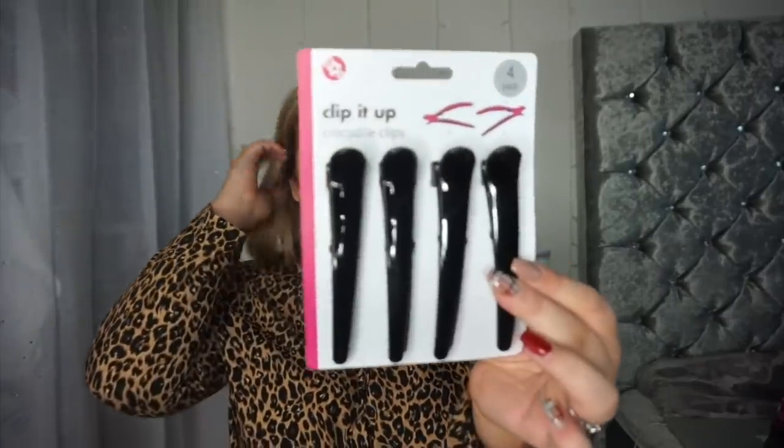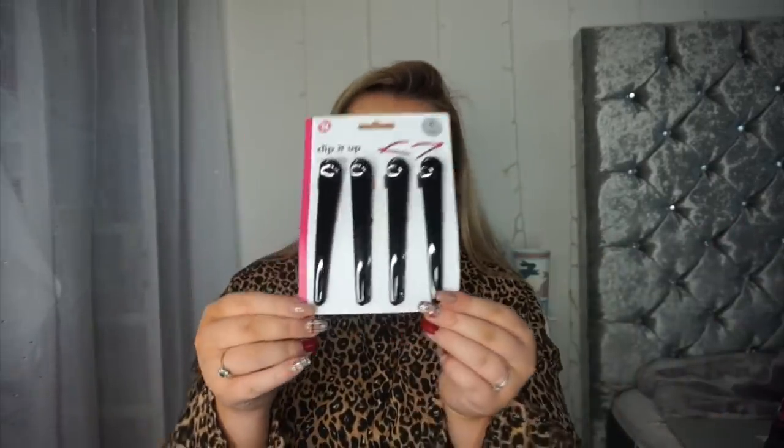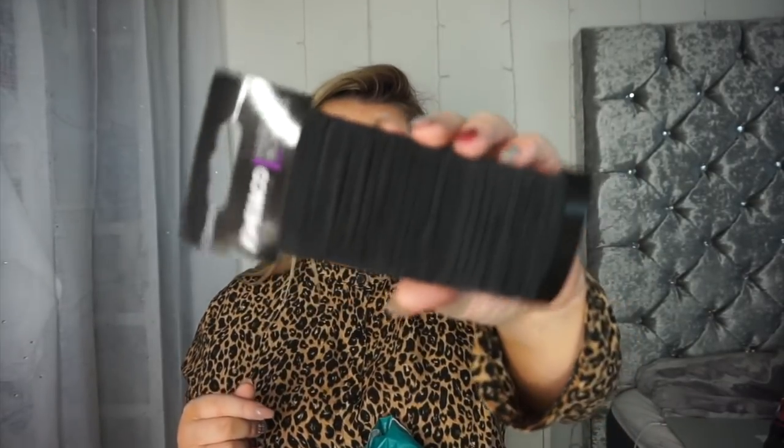Next I picked up some crocodile clips — I don't know where mine have gone but I couldn't find them, so I got these. They're four for a pound — how cheap is that! And some more hair bobbles because I ran out again. These are the thin ones — I actually really like the thin ones. It's a 50-pack for a pound, so yeah, massive pack of hair bobbles.